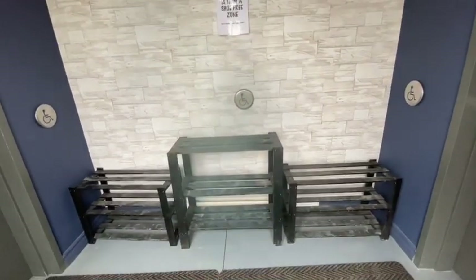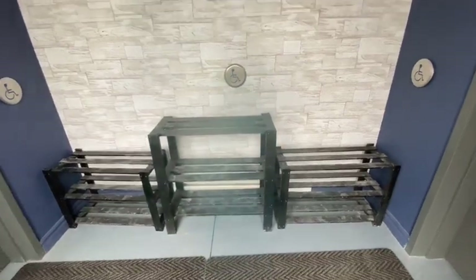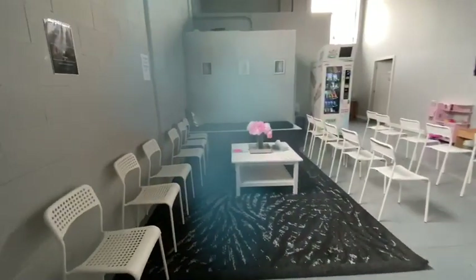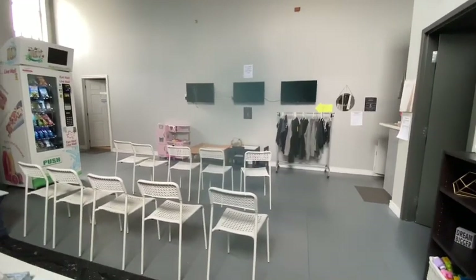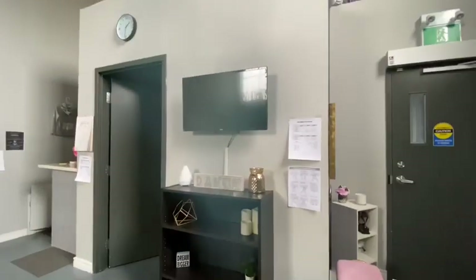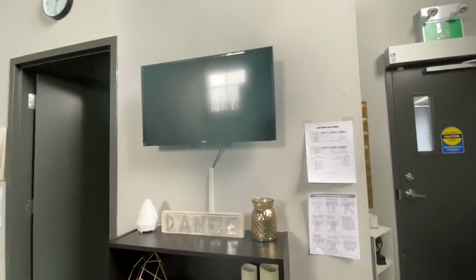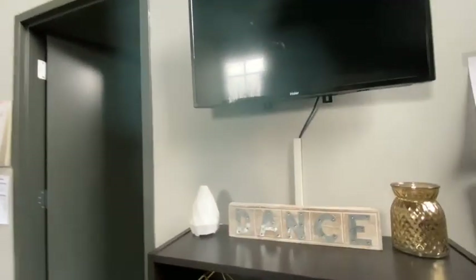So when you first walk in, here's our main entranceway — this is where the dancers leave all of their shoes. It can get a little overwhelming because of how many people are here on any given night. Here's the lobby — you turn to the left and this is where our parents sit and hang out. They can watch the dancers on three TVs, one for each classroom. This is our info TV — it has info scrolling across with important dates and cute pictures of the students.